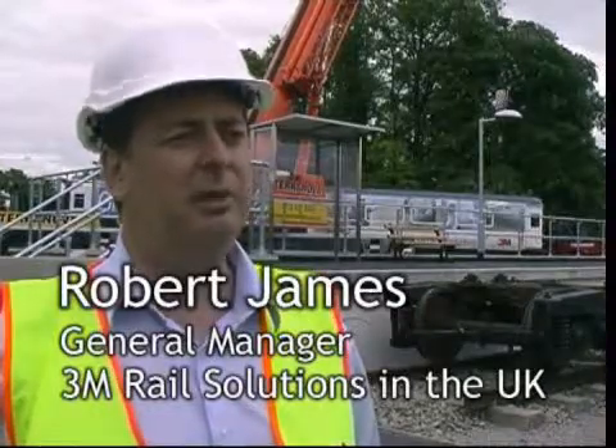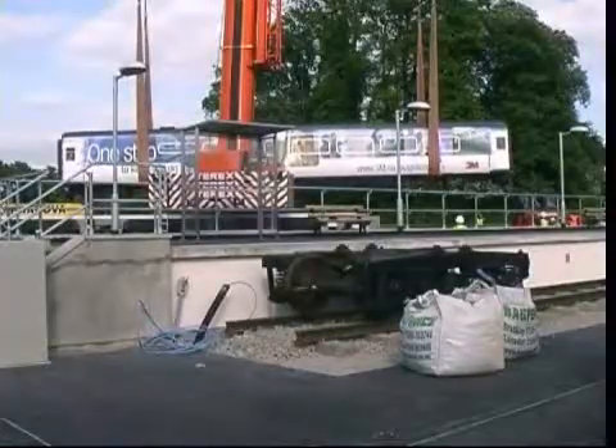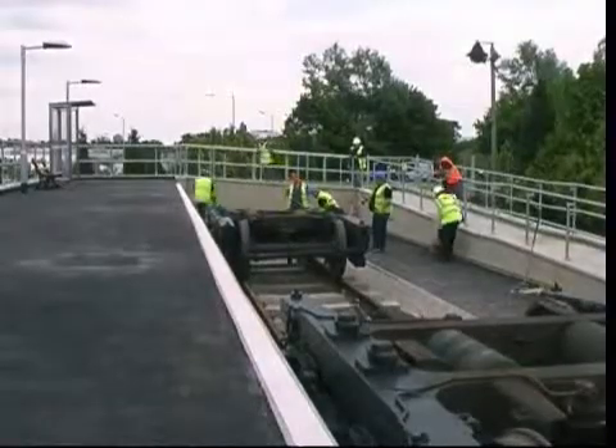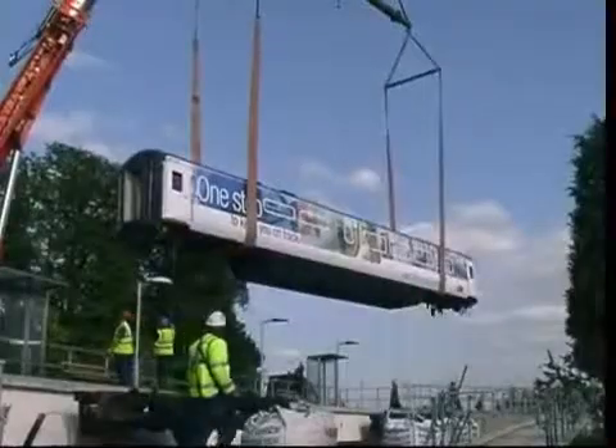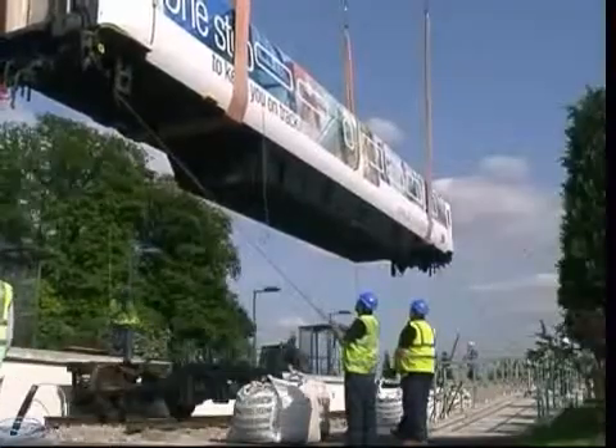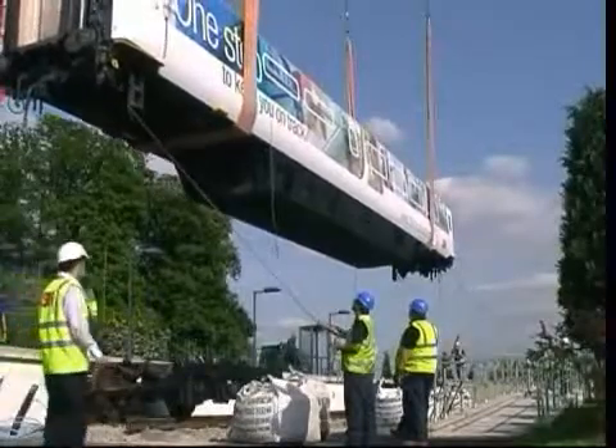Today we've got quite a momentous event. We're lifting a 28-ton railway carriage onto our purpose-built platform here at 3M Centre in Brent. We do have a bit of a challenge because as the train gets lifted off the back of the lorry, we need to spin it through 180 degrees so that we get the right side of the railway carriage facing the building. So it's not just a straightforward lift and drop into place — it's a lift, twist and then place.